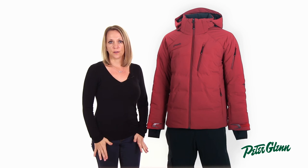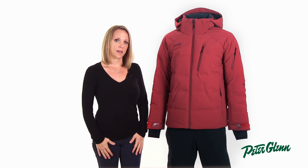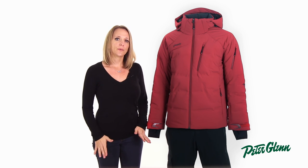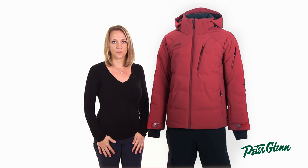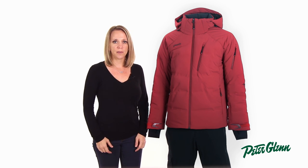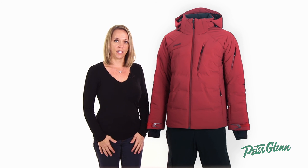As far as sizing goes, we find that the Sogné does fit true to size. However, to get the perfect fit for you, I would recommend taking some simple measurements and comparing them to the size chart found on our website. Thanks for watching and be sure to check out PeterGlenn.com for all of the best Phoenix ski wear.